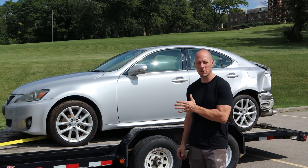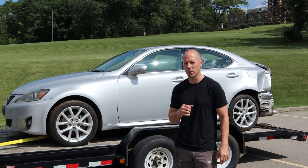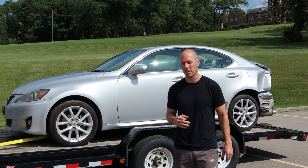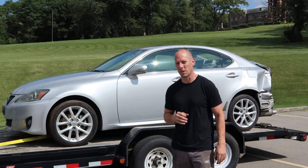Welcome back to the channel. Today we start a new build. It's a 2012 Lexus IS250 all-wheel drive. You can use that three inches of ground clearance for some extreme off-roading, or just to get out of your parking space on those cold, snowy Chicago mornings.